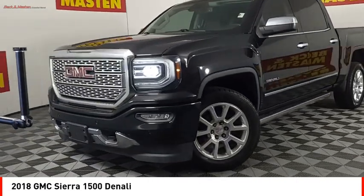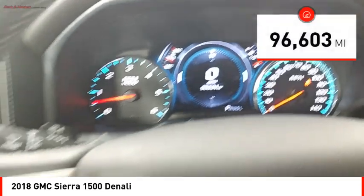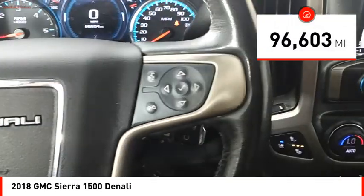Power and advanced technology can both be found in this fantastic truck. This vehicle has less than 100,000 miles. Here are some of this vehicle's great options.